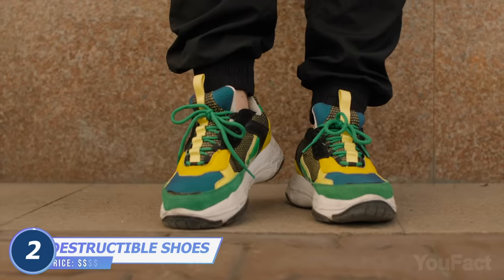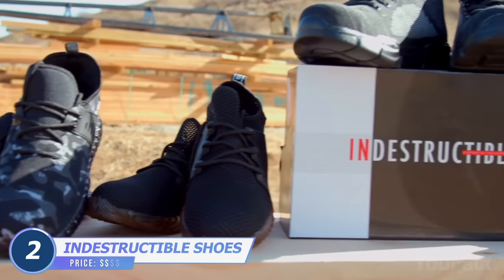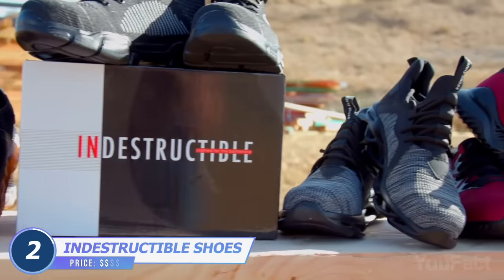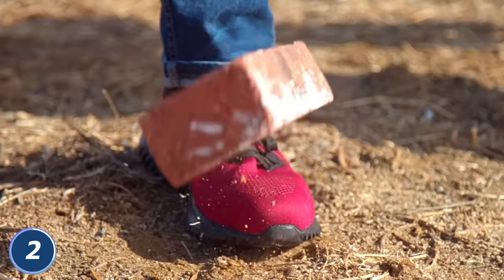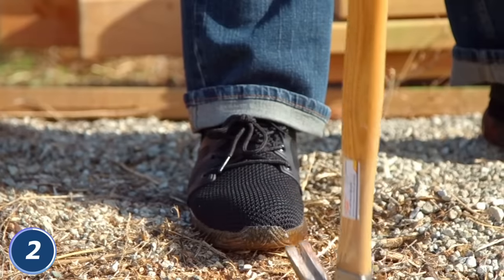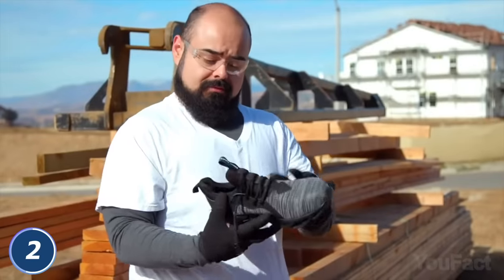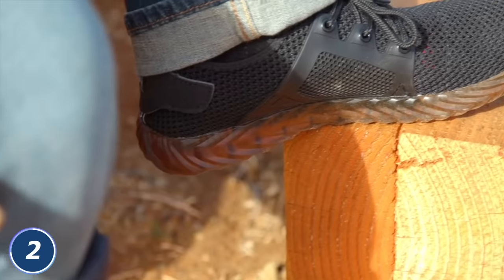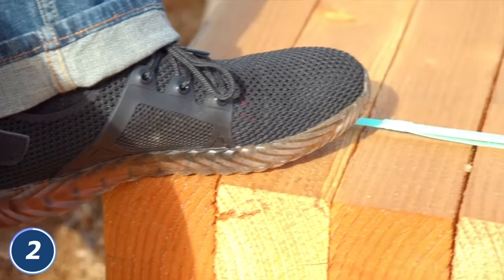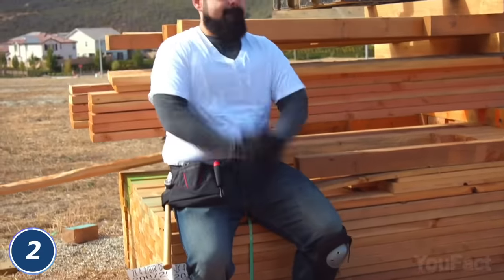Foot protection or foot comfort? We need both options. These shoes look like any other athletic sneakers, but they can handle anything you put them through and any situation you face. Whatever falls on your feet — bricks, tools, or other building materials — you'll be safe and sound. Don't be afraid to step on a nail or put your limb next to a working saw. Even fire won't be terrible thanks to military-grade Kevlar and puncture-resistant soles.